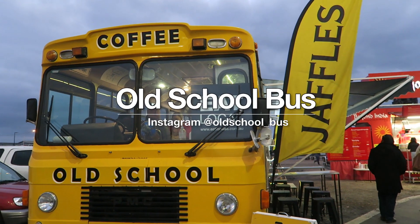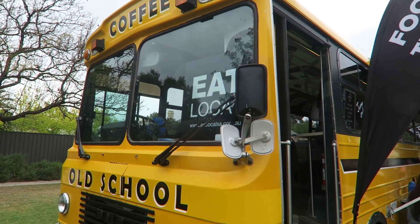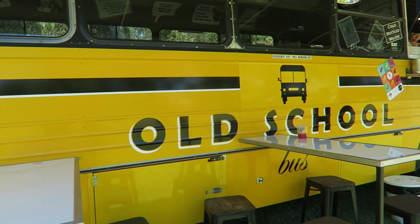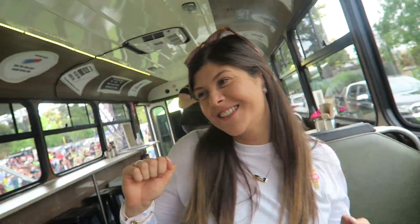Starting off with the Old School Bus. This is one of my personal favorite street food vendors here in Adelaide. I just absolutely love this idea of a food truck. I love how they've turned this old bus and converted it into this mobile restaurant, where the back of it has got the kitchen and the serving area, and then towards the front it's got a little dining area as well where you can sit in.